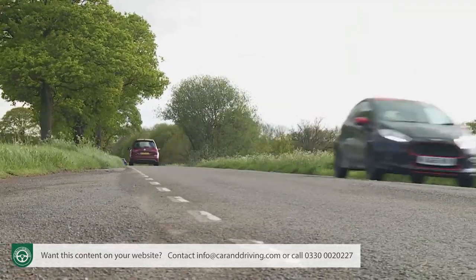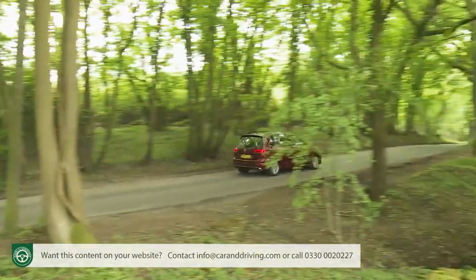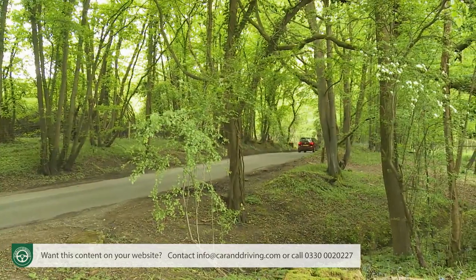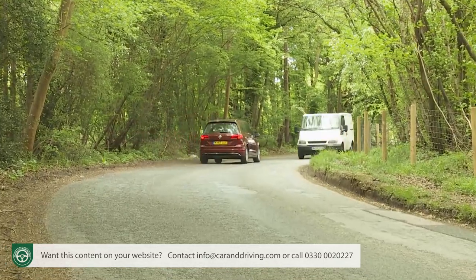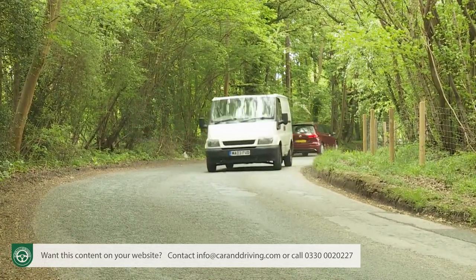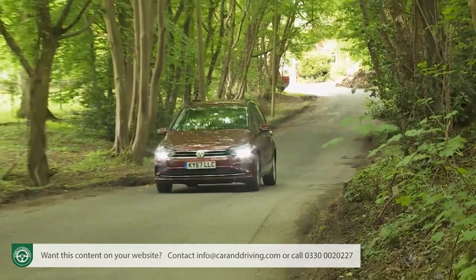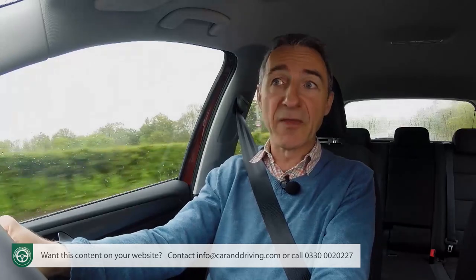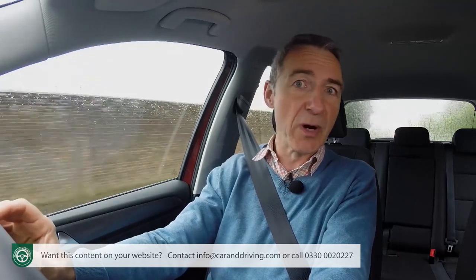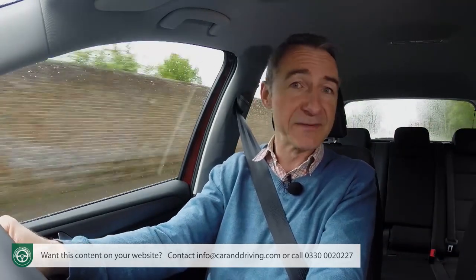It is worth mentioning that all these base engine variants are slightly hobbled dynamically by the fact that they have to be paired up with the brand's cruder old-tech torsion beam suspension setup, and that can give you a bit of a fidgety ride at low speeds over poorer surfaces. To avoid this and get a proper modern multi-link setup like the one you'll find right across the range in, say, a rival Ford C-Max, you have to stretch to a 1.5-litre petrol or 2-litre diesel Golf SV variant.